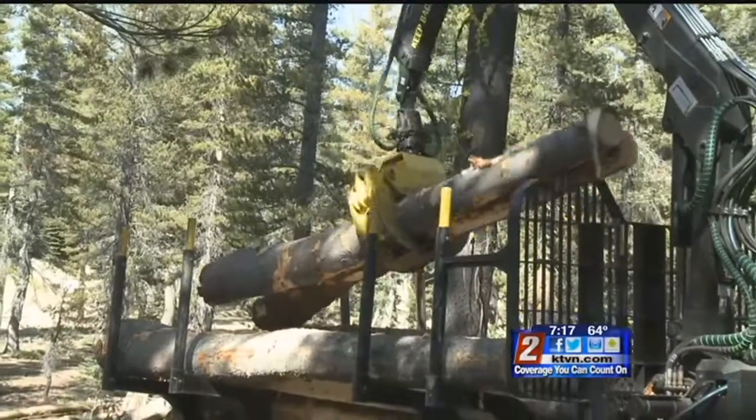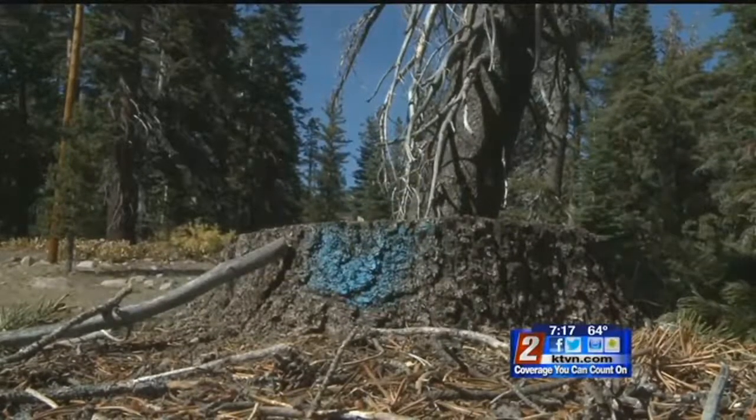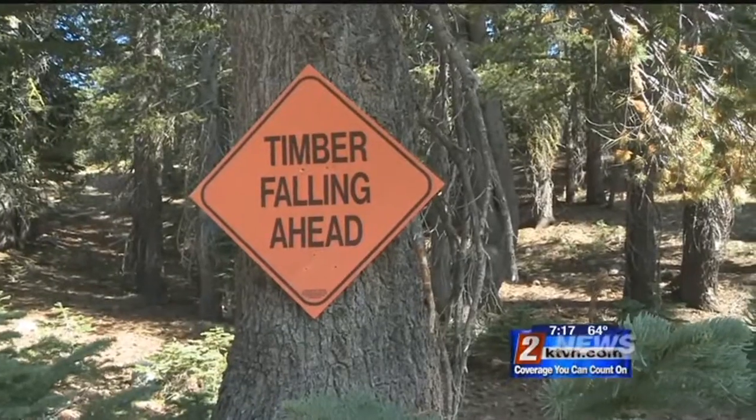By doing these treatments, the Forest Service is also helping prevent insect infestation by cutting down and hauling away dead or diseased trees in their aim to treat nearly 4,000 acres of North Shore Lake Tahoe.